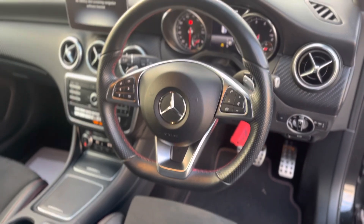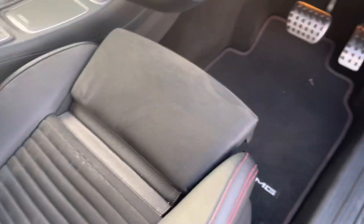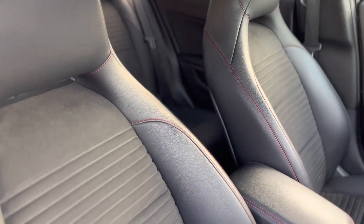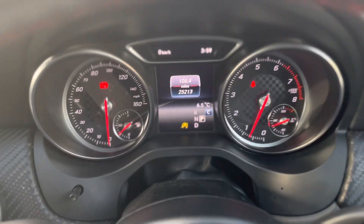Nice flat-bottom steering wheel there. It's got half-leather, half-suede seats. You've got thigh extensions as well if you want to pull those out to support your thighs. It's got ISOFIX child seat compliance in the back.